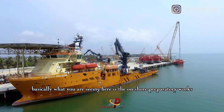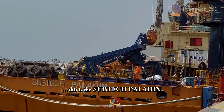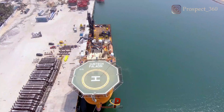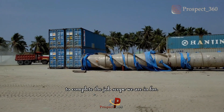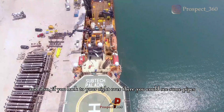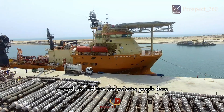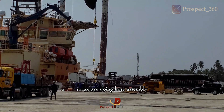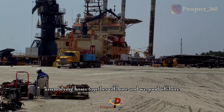Basically what you are seeing here is an unshored area with very few rocks. There is a piercing structure, and you can see some people working in the water. We are doing a post-assembly, coupling and assembling those components together offshore.